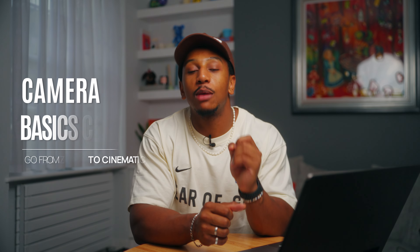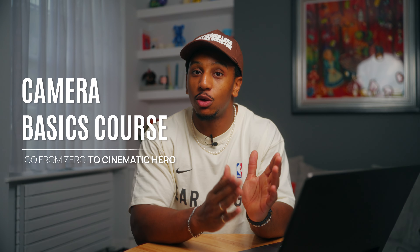Welcome to this mini camera basics course where I want to take you from zero to cinematic hero. Regardless of whether you're just starting out and you know absolutely nothing, or you're just trying to brush up your skills, these videos will guide you through everything you need to know to become a self-sufficient content creator, going from buying a camera to hitting export.